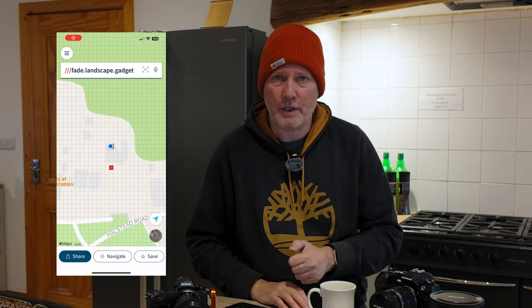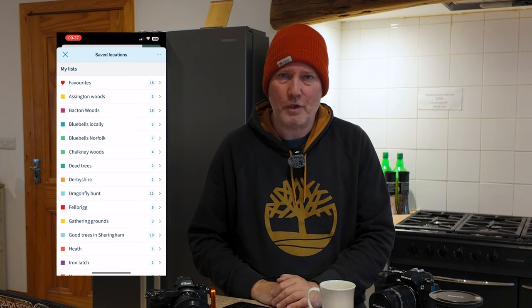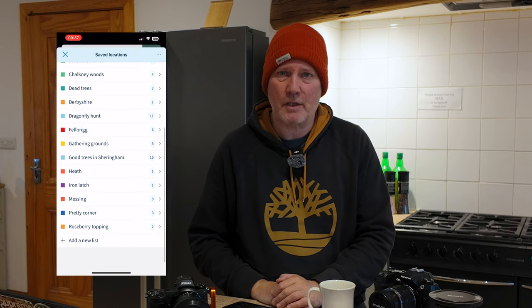I've bookmarked a few locations I like to go back to. I also use What3Words — when I find a location I really like, I mark the parking spot with What3Words and save it into a separate folder. That works really well for finding your way back to locations.